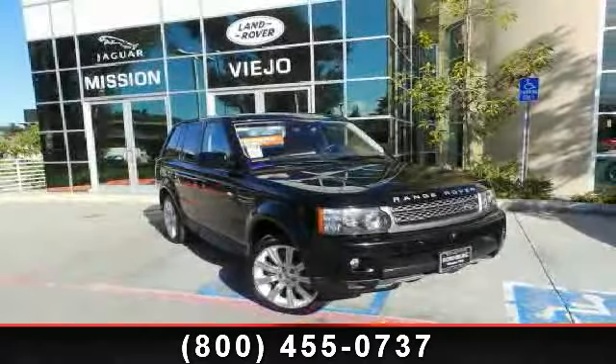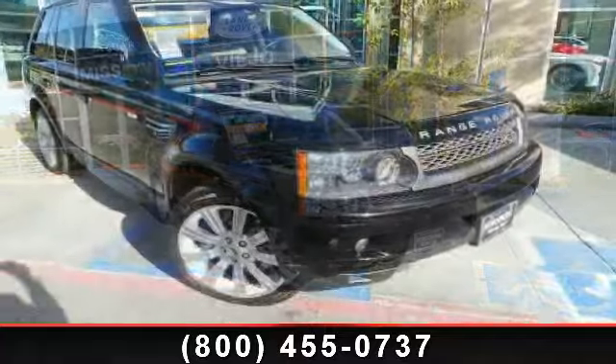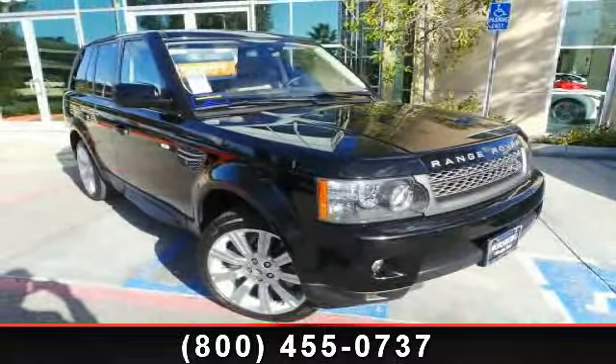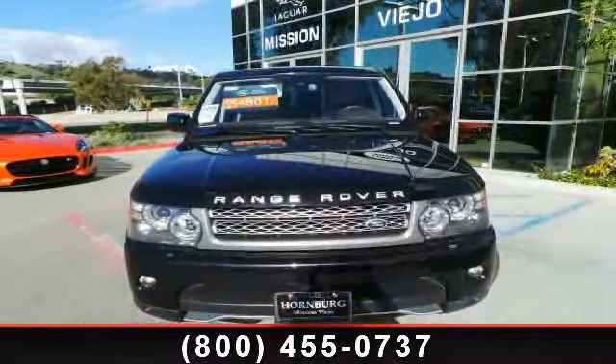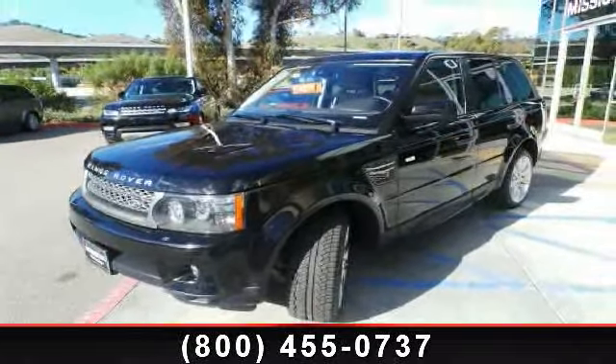Arrive in style with this 2011 Land Rover Range Rover Sport SC. Don't miss this great deal on a luxury vehicle. This vehicle comes with a reliable 8-cylinder engine, connected to a smooth shifting automatic transmission. This vehicle's top features include pass-through rear seat,